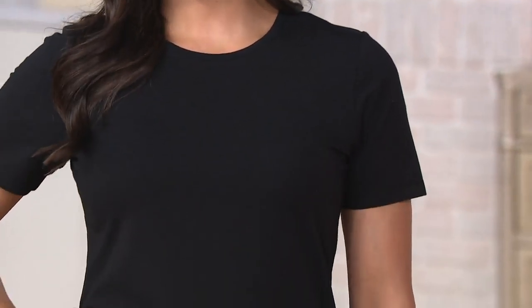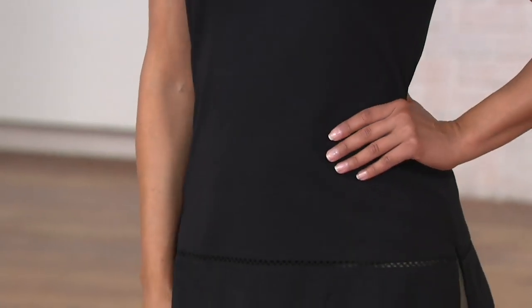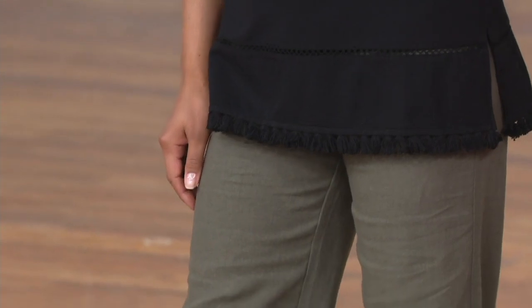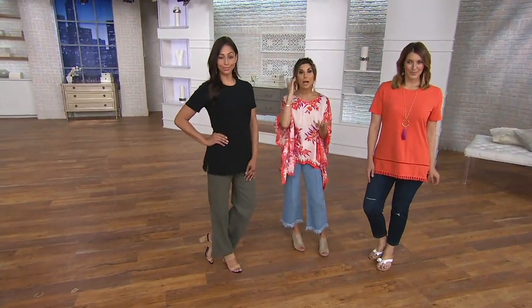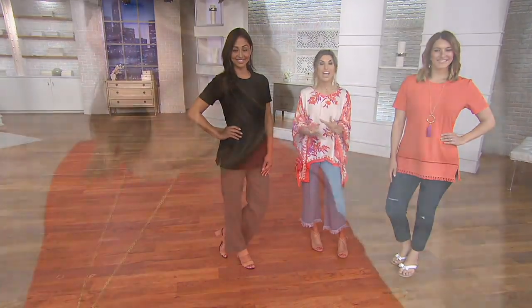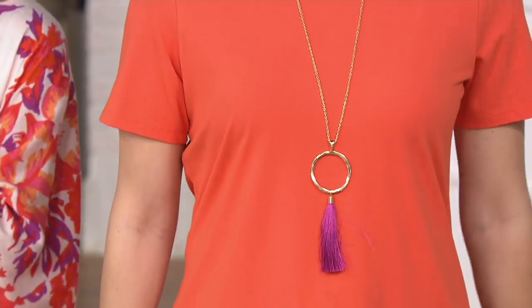Denim & Company is also a proprietary QVC brand, so for under $40, you're going to see the quality you're getting at home, the cuteness of it. They keep bringing different silhouettes in this fabric because you love it so much. So if you've never tried Denim & Company, I think this is a great place to start, because of how fun it is, how easy it is to wear, and then you get that famous fabric. It's probably their best-selling fabric.